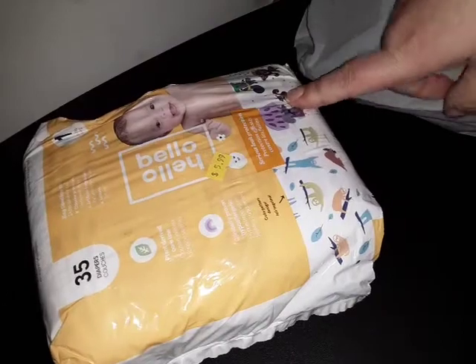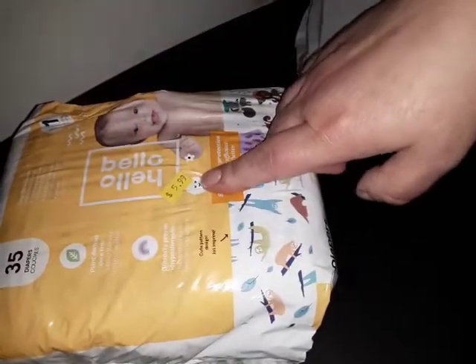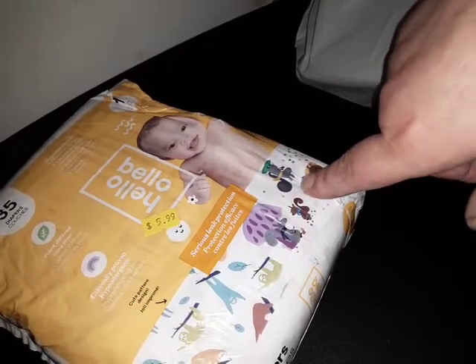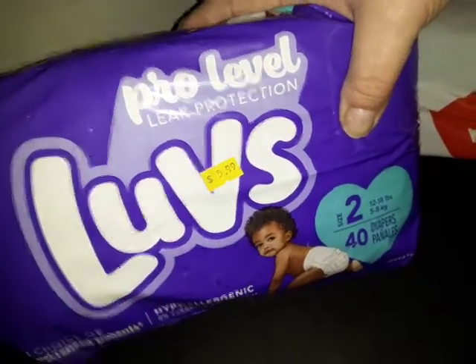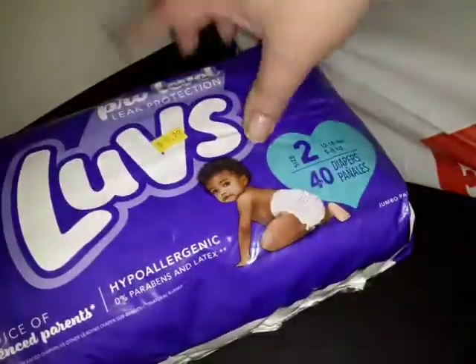Next was Hello Bello — I don't have one of these designs. It's a mixture bag, 35 diapers in size one for only $5.99, with sloths and little woodland creatures like squirrels with mushrooms. I'll grab that bag. Then they also had Luvs with new designs in size 2 for $5.99.